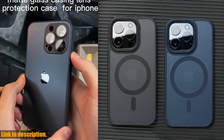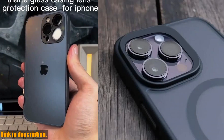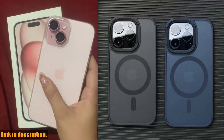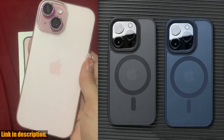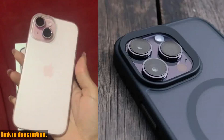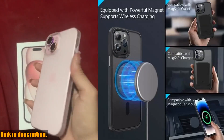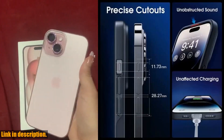I know what you're thinking — why should I choose this case over the countless others on the market? Well, let me tell you. This case is not just a case. It's a statement. It's a reflection of your style and personality. It's a way to elevate your iPhone and make it stand out from the crowd. And with the seamless compatibility with MagSafe wireless charging, it's a convenient and practical choice as well.